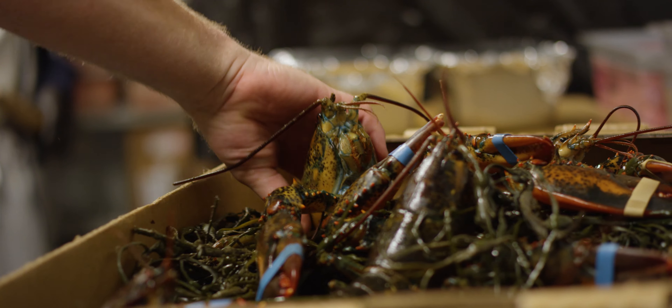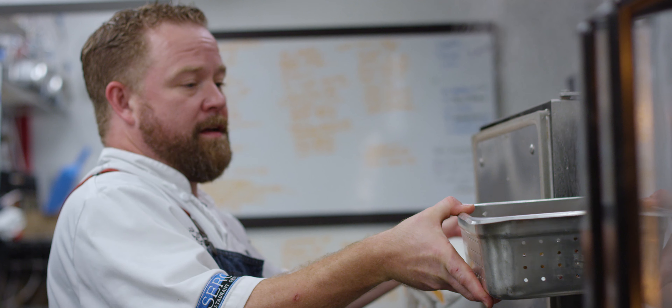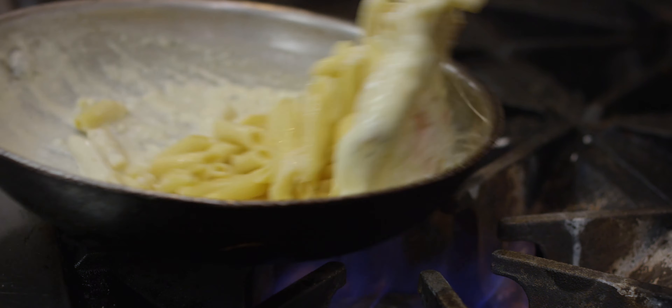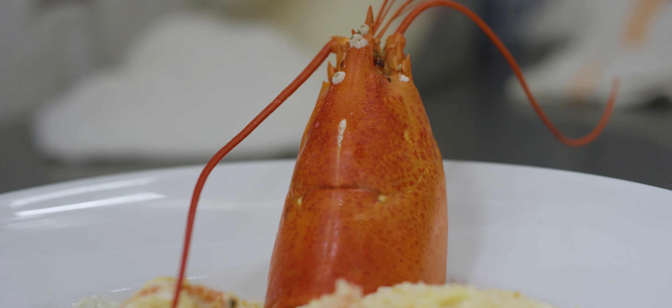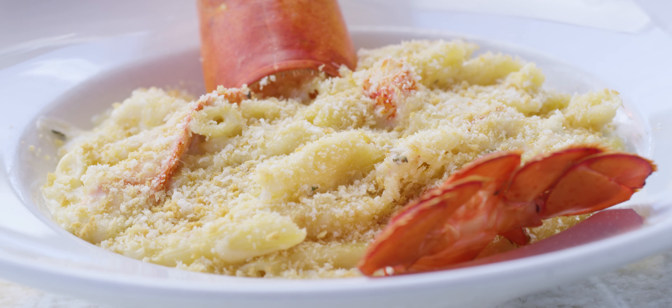Famous Frankie's Lobster Mac and Cheese is a tender one and a quarter pound lobster, de-shelled, with our creamy four cheese blend and penne pasta, topped with baked breadcrumbs. They're all classic dishes and they're all done right.